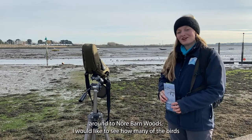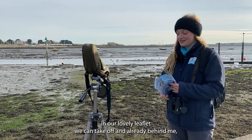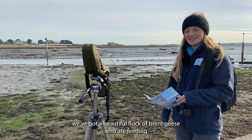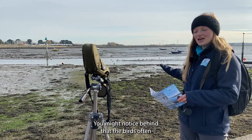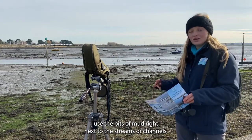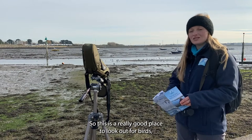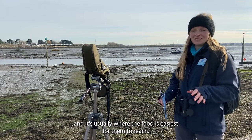On our walk around to Norr Barn Woods I would like to see how many of the birds in our lovely leaflet we can tick off. Already behind me we've got a beautiful flock of Brent geese feeding on the edge of the mudflats. The birds often use the bits of mud right next to the streams or channels, so this is a really good place to look out for birds — it's usually where the food is easiest for them to reach.